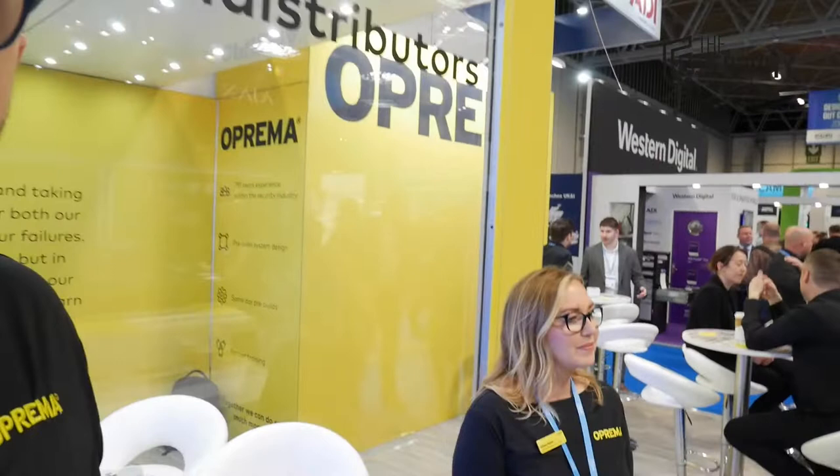One last tour of the stand before signing off on the vlogs. Alison rounds things off: thanks to everyone who took the time to stop by and see Prima at the show. It's been great to see so many friendly faces. We look forward to seeing you next time. Team Prima — real distributors. See you again soon.